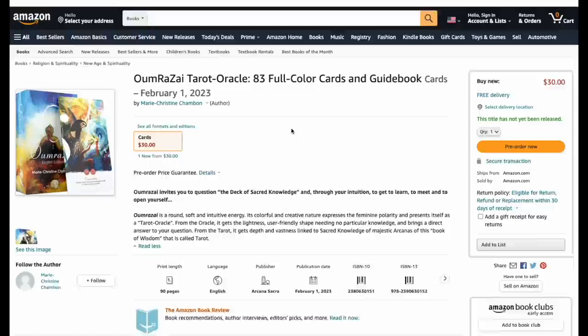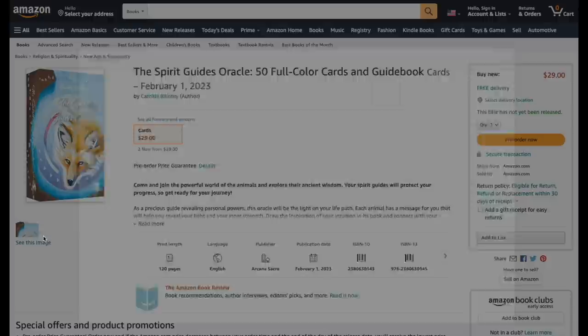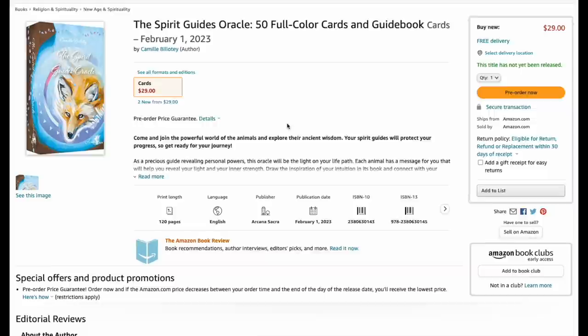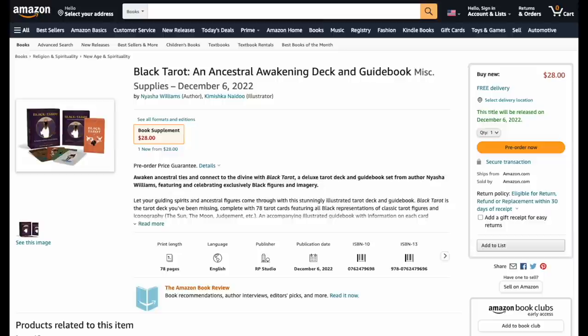Spirit Guides Oracle — 50 cards for 29 bucks. The art looks very digital pastel. Come and join the powerful world of animals and explore their ancient wisdom — I'm all in. 50 cards and a 120-page guidebook, coming in 2023. Apparently we need a year for that one too.